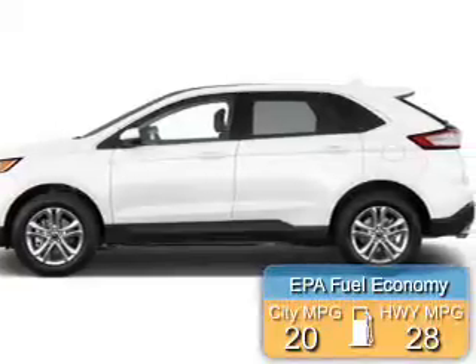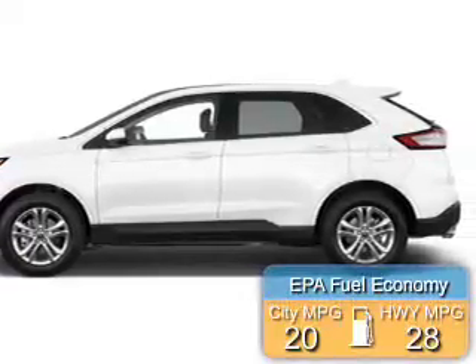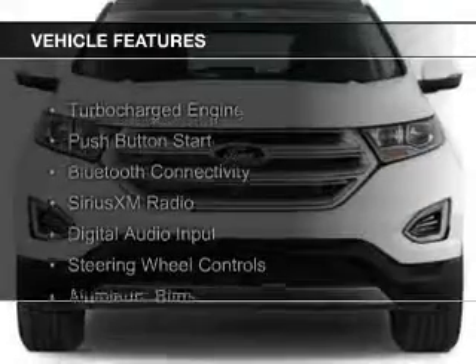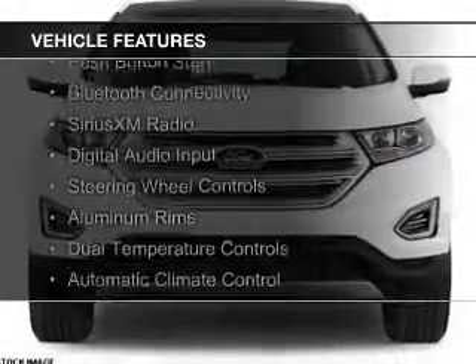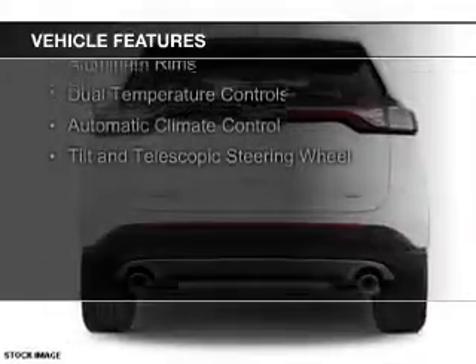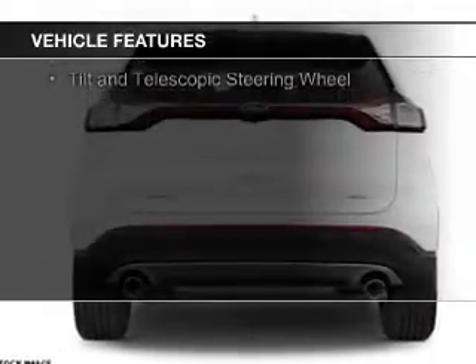Great fuel efficiency saves you money by requiring fewer trips to the gas station. The features include a turbocharger, push-button start, Bluetooth connectivity, Sirius XM satellite radio, and digital audio input.